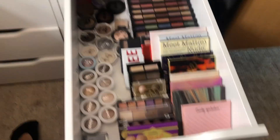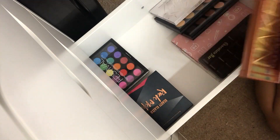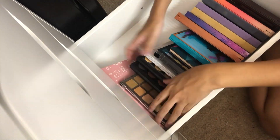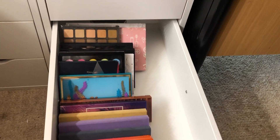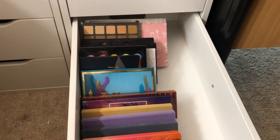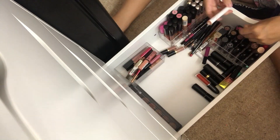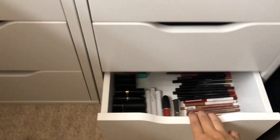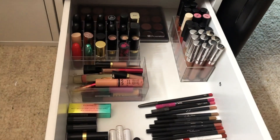This is my third drawer - it has my individual eyeshadows and my smaller palettes. And this is my fourth drawer which obviously has my bigger eyeshadow palettes. I don't know how to make this look any cuter - it kind of looks gross. I just made it more pretty by putting it to the side. This one also looks gross - I just need to get more containers and then I'll figure it out.